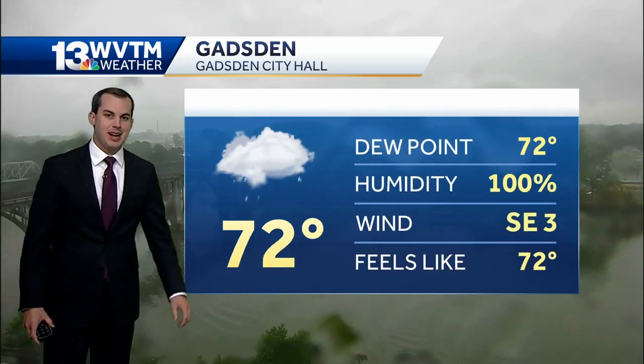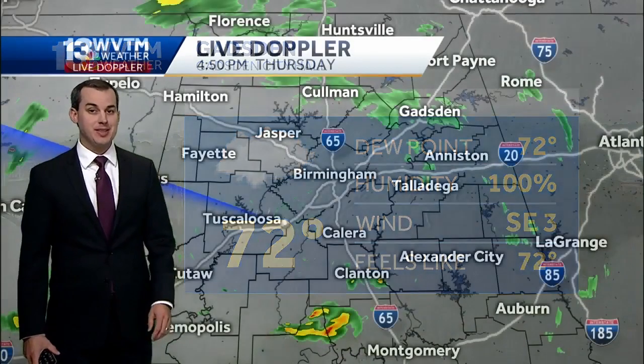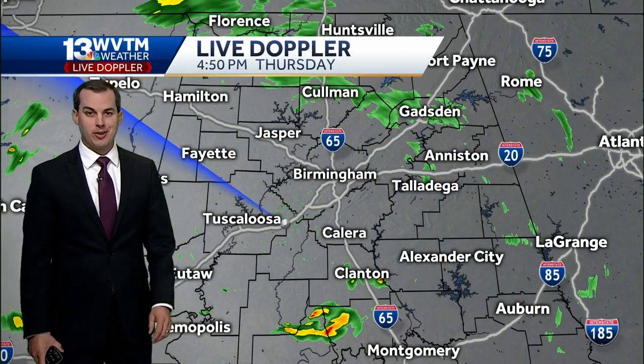72 degrees. That's the one nice side effect to all the clouds and rain — comfortable temperatures. Many of us have hung out in the 70s, even upper 60s much of our Thursday.